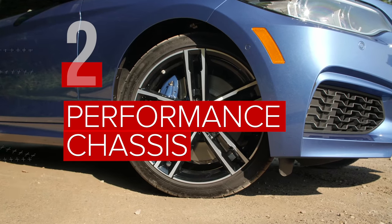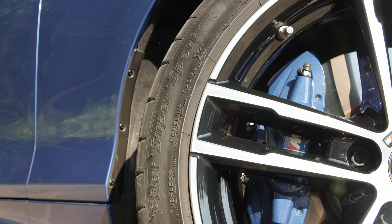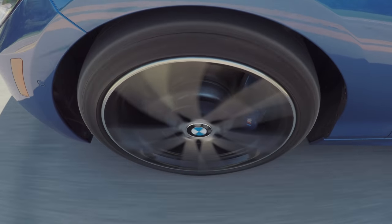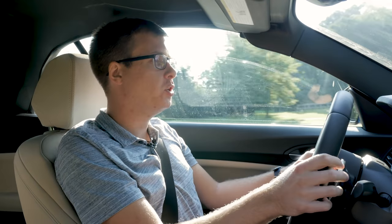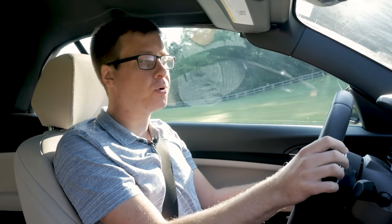To go along with all that power, the car has larger M-Sport brakes, sticky Michelin Pilot Supersport tires on 18-inch wheels, and an adaptive suspension so I can toggle between having a more comfortable ride or more planted handling. All told, it makes this car even more thrilling to drive.